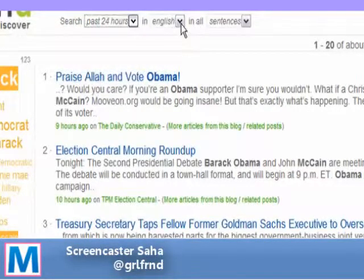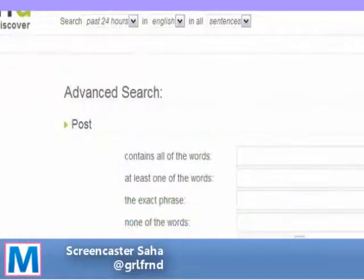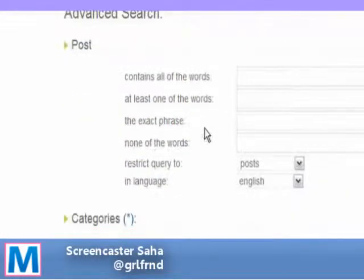Iteran also allows you to narrow down your search by using these little drop-down menus, or you can click on advanced search. I'm going to just scroll and show you what they have here.